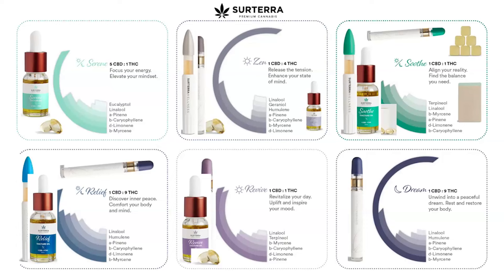Revive is one of the better ones to step up from Serene before going to Zen — Zen is a higher THC product — and then Dream at the end. Here's a great point: Relief is one-to-nine, Dream is one-to-nine. What's the difference? It's the terpene profile. Same amount of CBD, same amount of THC, but because the terpene profiles are slightly different, one is better for just sleep and that racing mind, while Relief is better for pain and sleep.